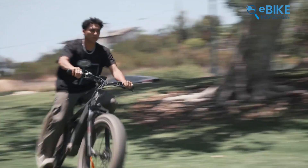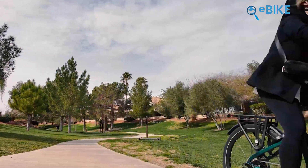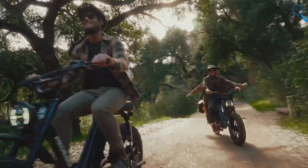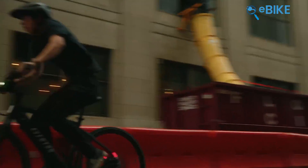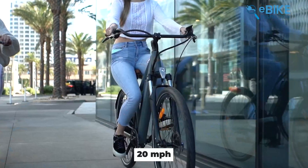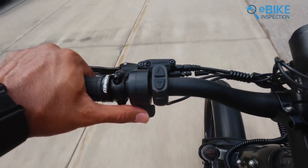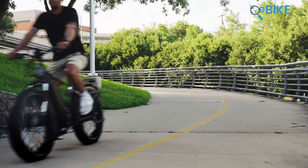However, there are some restrictions to be aware of. In most states, you can ride a Class 3 e-bike on roads or bike lanes next to roads, but you usually can't use them on bike paths or multi-use trails shared with pedestrians. Whether a Class 3 e-bike has a throttle depends on local laws — in California, Class 3 e-bikes can't have throttles at all, while in other states throttles are allowed but only up to 20 miles per hour. After that speed, only the pedal assist feature will help you reach the top speed. Class 3 e-bikes must also have a speedometer, which is important since the motor stops assisting once you go over 28 miles per hour.